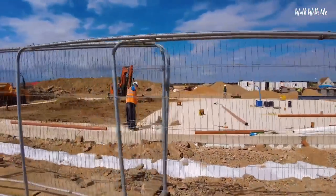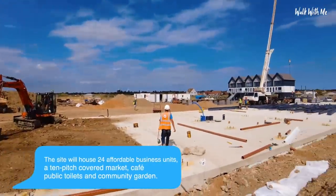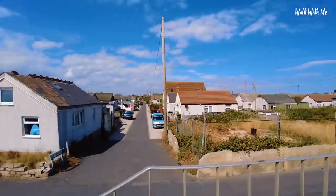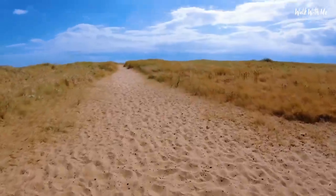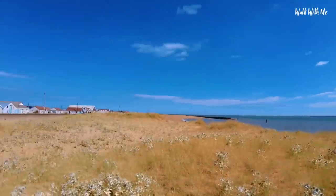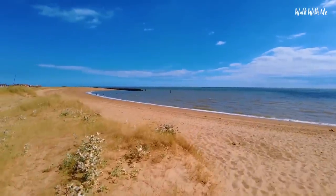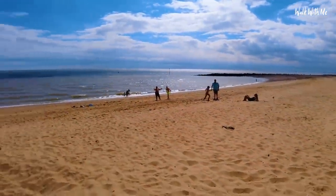The new development is coming on pretty quick. Let's check out the beach - because whatever you might think about Jaywick, it still has one of the best beaches in Essex. With the groins put in and all the little bays, it is just beautiful, especially on a day like today.